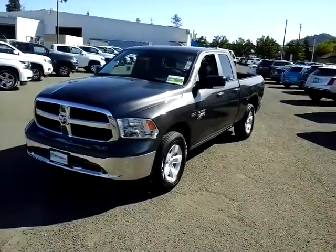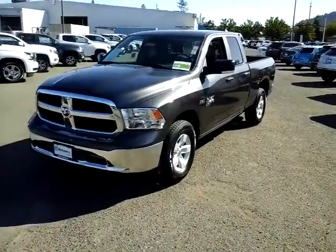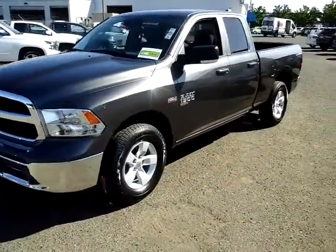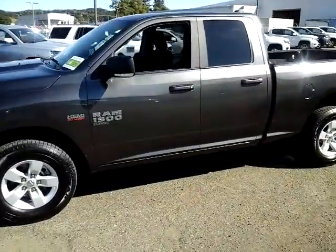Hey, good morning. This is Bill with McConnell Auto Center. I wanted to take a quick video here for you of our 2019 Ram SLT quad cab four-wheel drive.